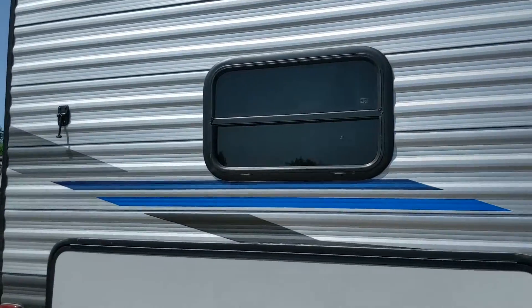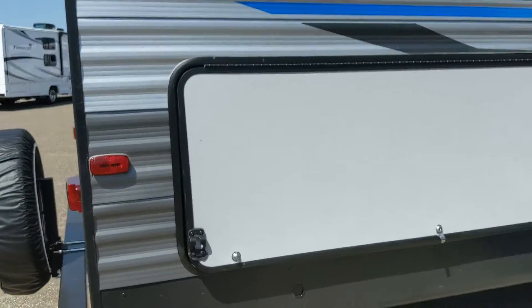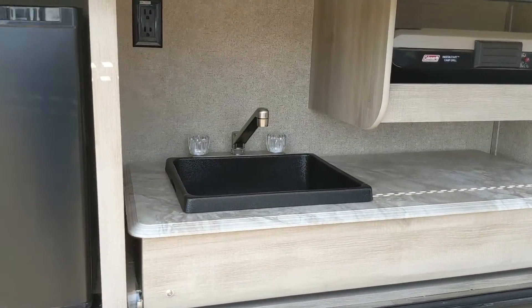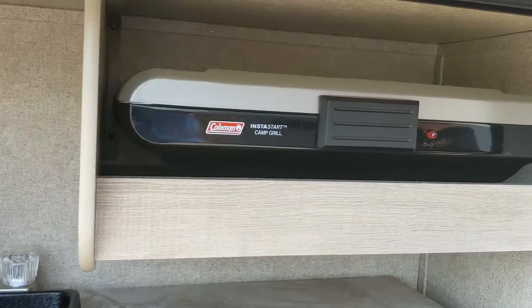This one does have the outdoor kitchen at the back here. It has a little fridge, sink, and a little camp grill.